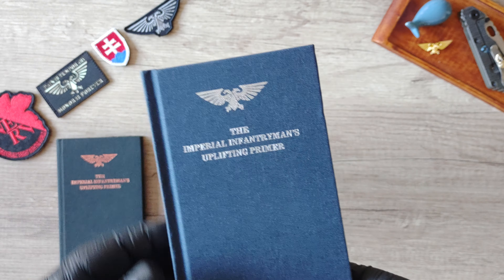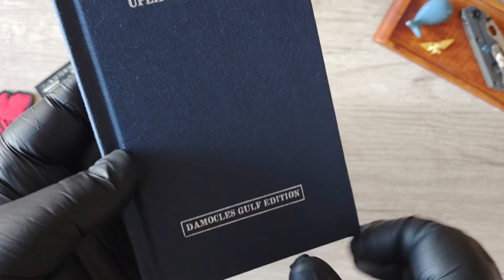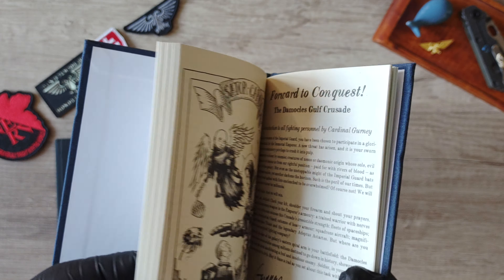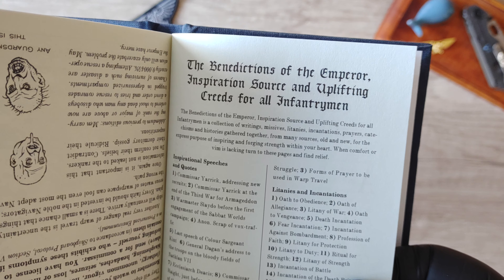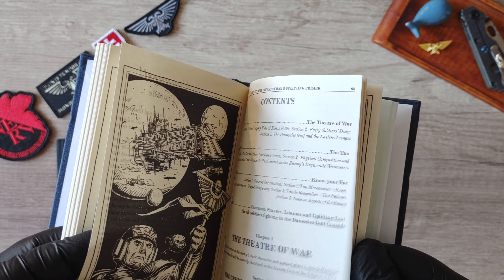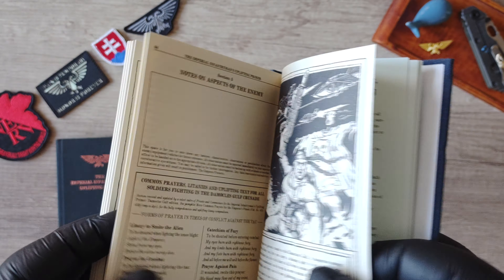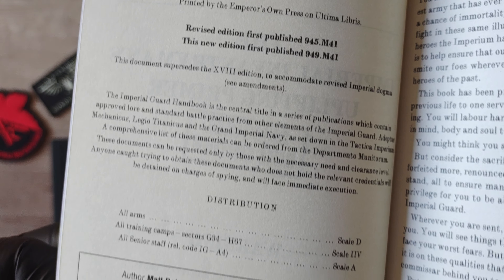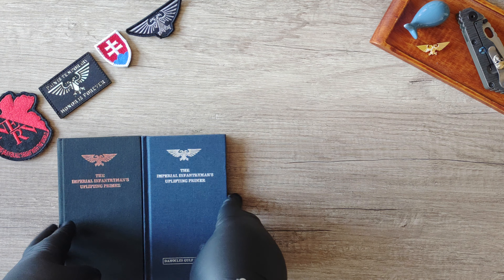The second edition, published in 2007, is also called the blue book — the Damocles Gulf Edition. It is 96 pages and includes the primer, benedictions and prayers, plus content covering the Tau, weaponry structure, and probably some tactics as well.